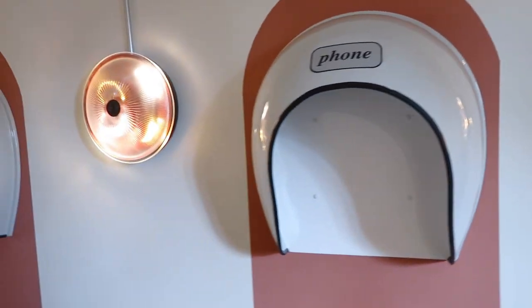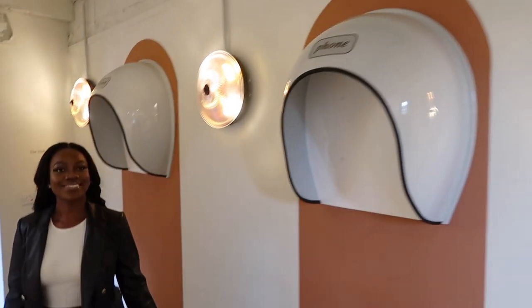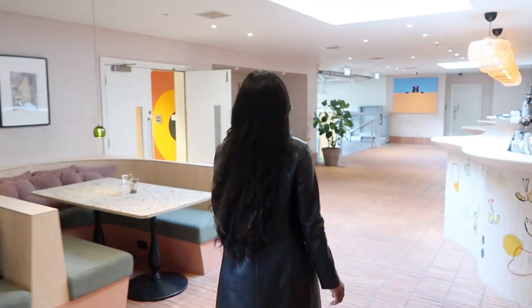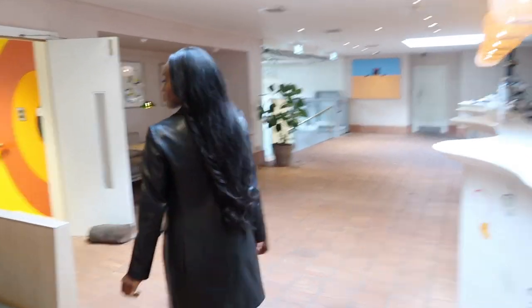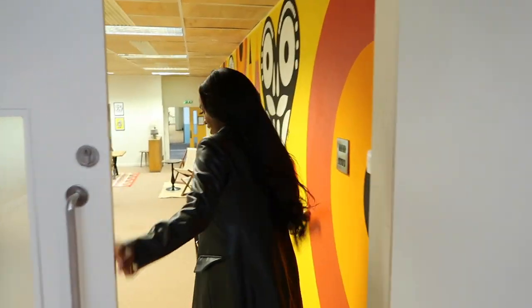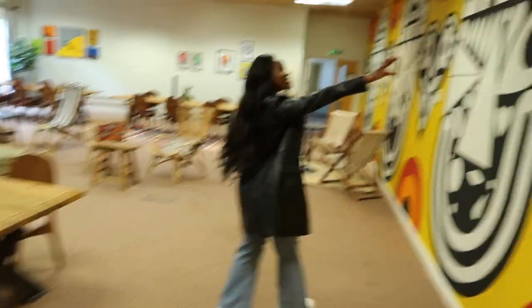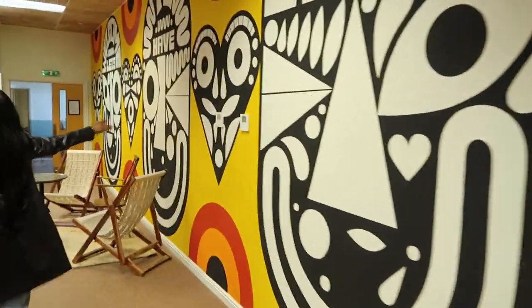How cool are these foam booths? This is where it gets really social. I'm now walking through the Lynx Spa, which is a nice co-working space during the day but really turns into a fun space at night. Check out this other amazing room that can be used for meetings, events — you name it. The art everywhere is so vibrant and inspiring.